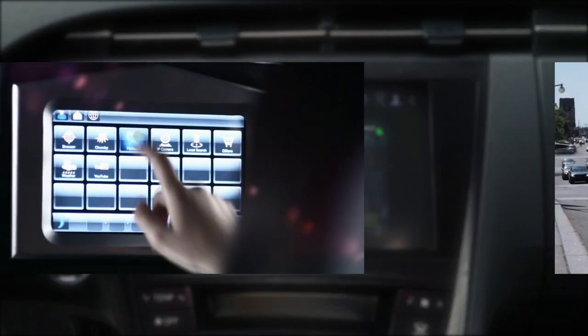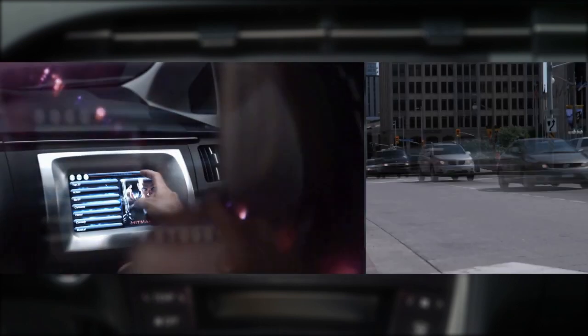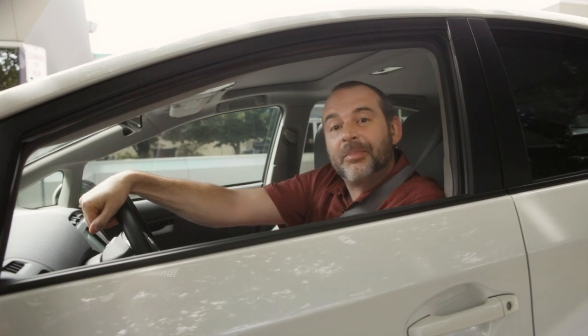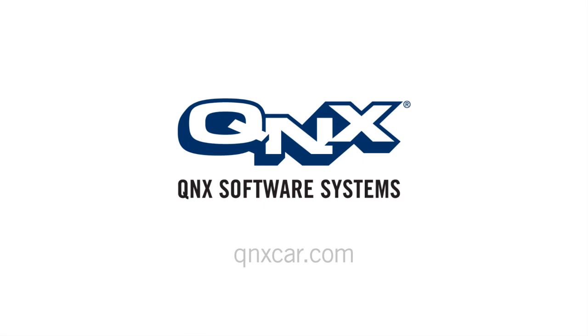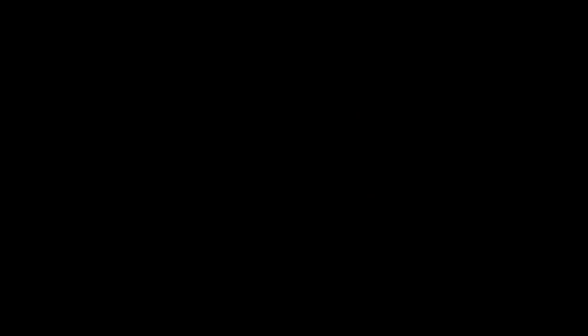Apple iPod Out support is just one of the many automotive infotainment features that QNX offers. Thanks for joining us on this quick tour of QNX Software Systems' implementation of Apple iPod Out. I'll see you next time.